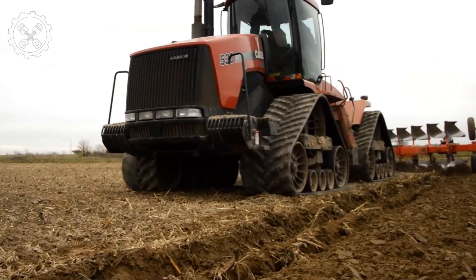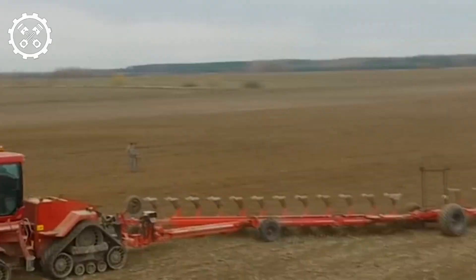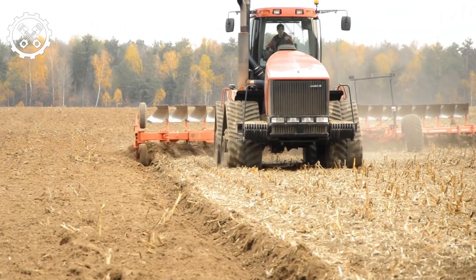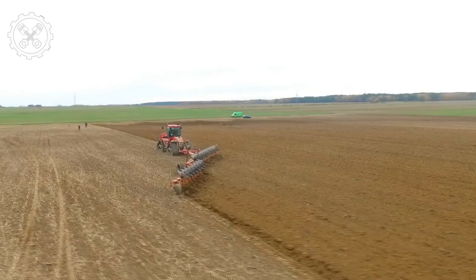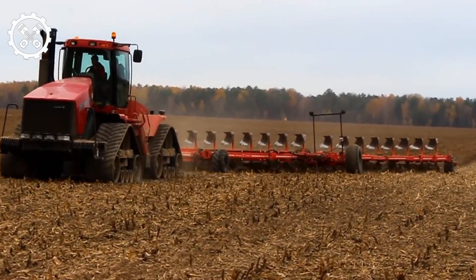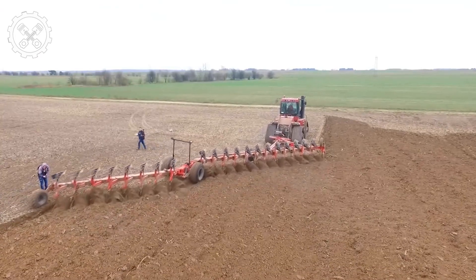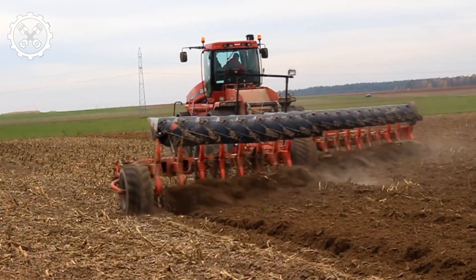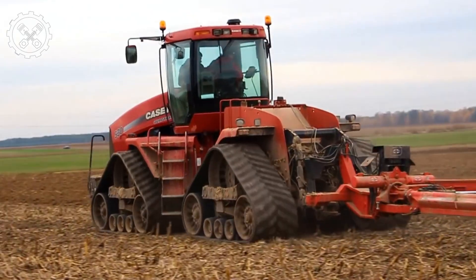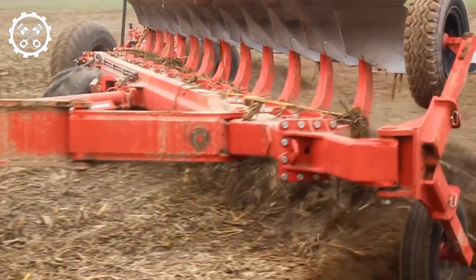Number 6: Case IH Steiger Quadtrac 620 Tractor. The Case IH Steiger Quadtrac stands tall as one of the largest, most powerful, and fuel-efficient tractors, spanning 25 feet in length, 13 feet in height, and equipped with a 12.9-liter Case IH FPT engine generating up to 682 horsepower. It offers versatility with configurations on either four wheels or tracks, boasting a patented fuel system adjusting engine work based on the task. This tractor ensures fuel efficiency without compromising power. Adaptable to various farm equipment and resilient in harsh conditions, the Quadtrac 620 proves cost-effective for busy farms, covering acres at a fraction of the cost compared to smaller, less potent counterparts.